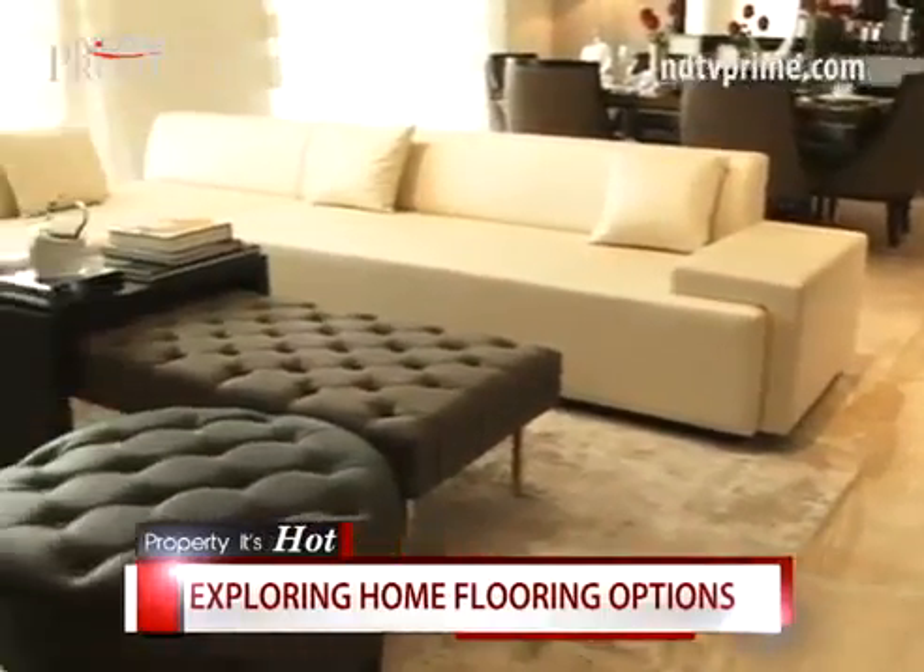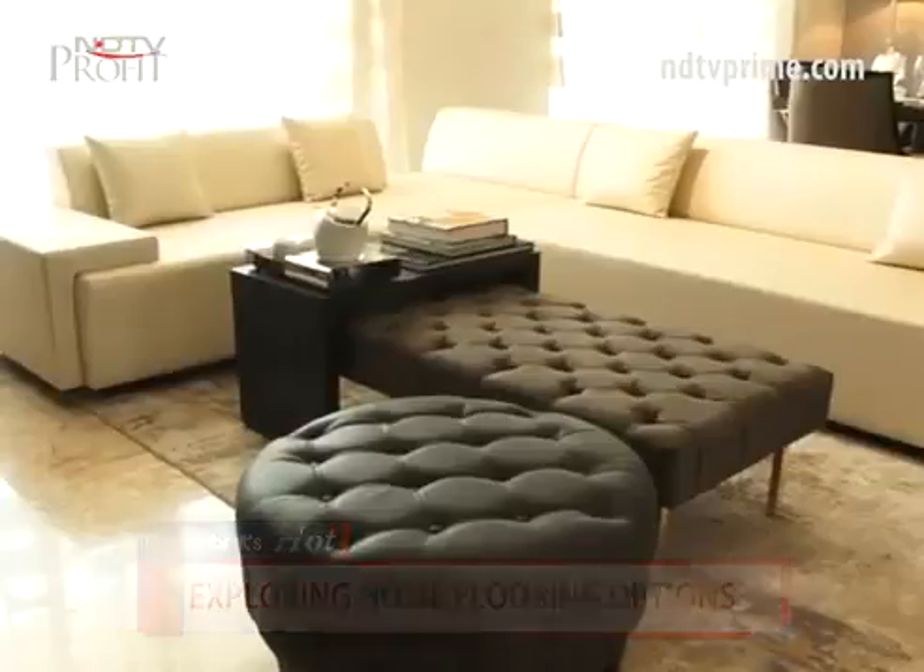Experts suggest picking flooring depending on the kind of usage each home will have. Natural, anti-skid materials can be used all across the house, but polished, slippery materials pose a slipping risk in wet outdoor areas. Large glossy-finish tiles require careful maintenance and are unsuitable for high foot-traffic areas where footwear will scratch the surface. Italian marble in particular requires extra care as it tends to absorb oil and colour quickly.